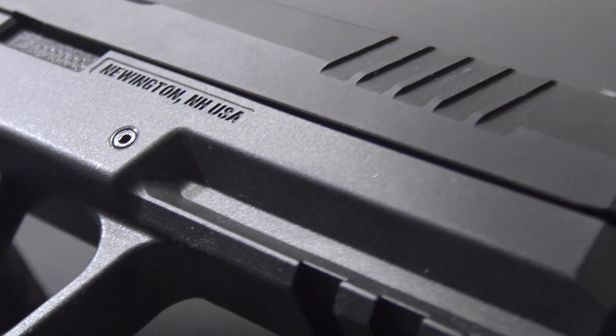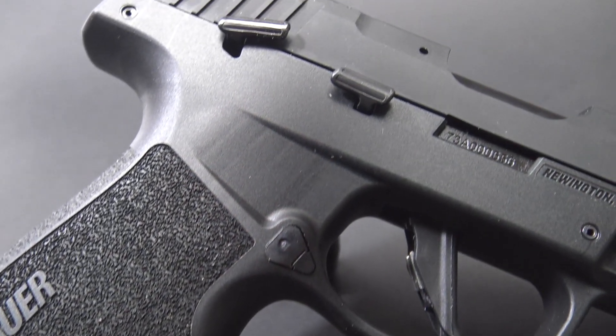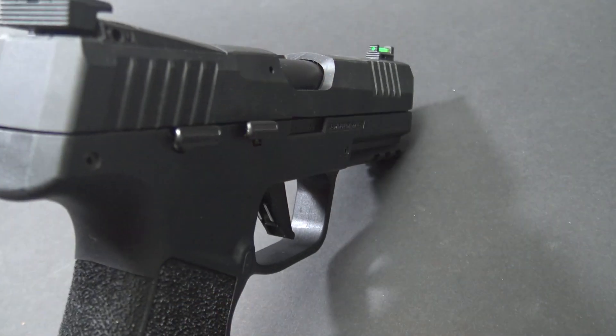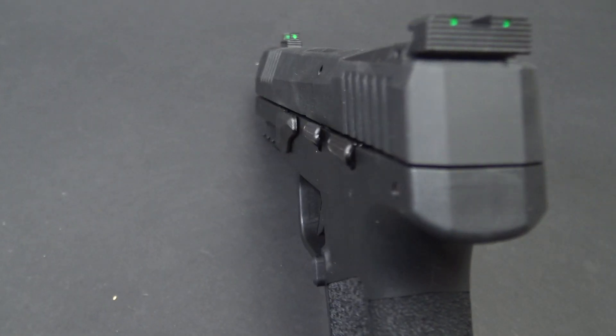The gun is completely made in the United States of America — made in USA is a very big deal, and even the magazines are made in the USA. The gun has a manual safety. Operation-wise, it's single action only with an internal hammer, which makes it a very nice shooting gun. It also has ambidextrous controls, which is really nice for left and right-handed shooters or those who choose to transition.